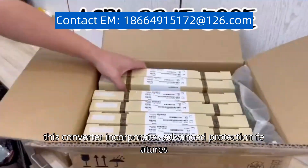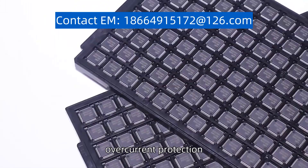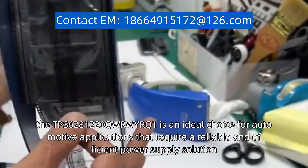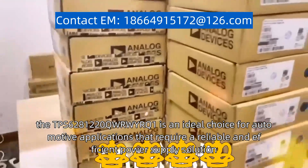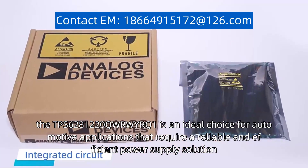Additionally, this converter incorporates advanced protection features, including thermal shutdown, over-current protection, and input under-voltage lockout. With its compact size, high efficiency, and robust performance, the TPS6281220QW or WYRQ1 is an ideal choice for automotive applications that require a reliable and efficient power supply solution.